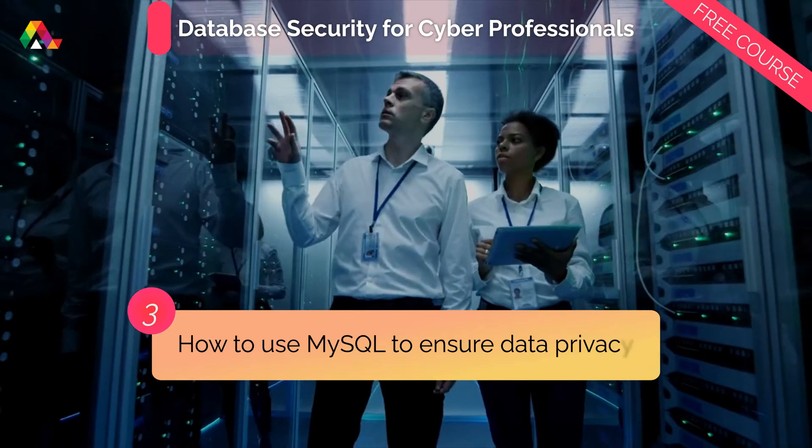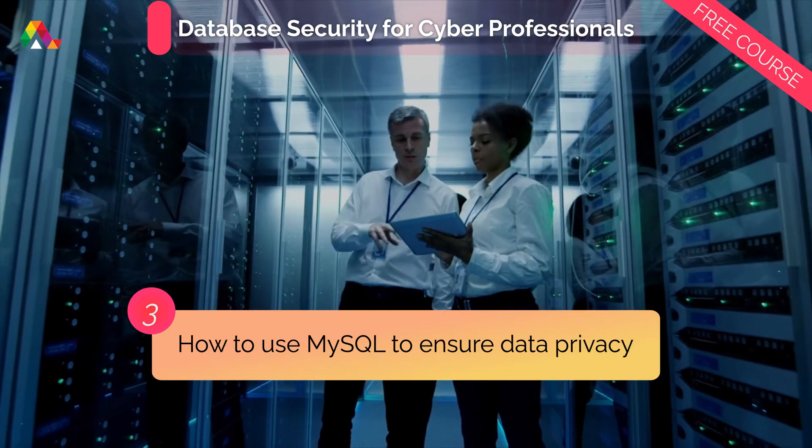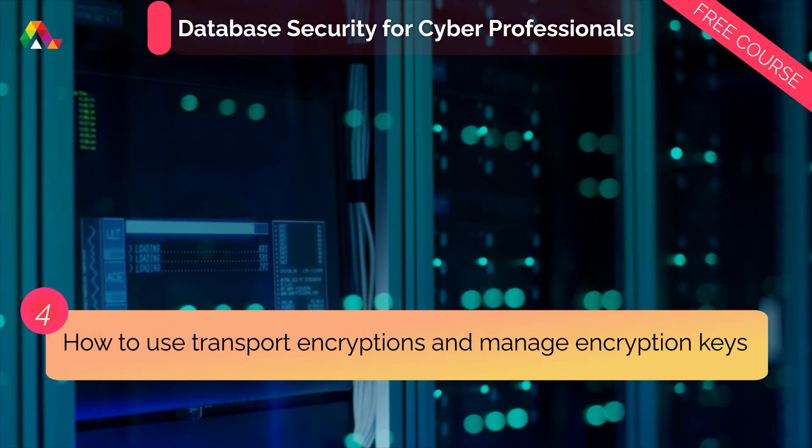You will also learn how to use MySQL to secure the integrity of your server's operating system and ensure data privacy, and how to use transport encryptions and manage encryption keys to secure and store your data.